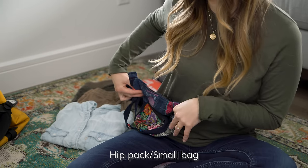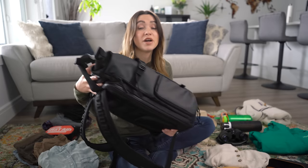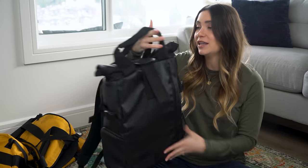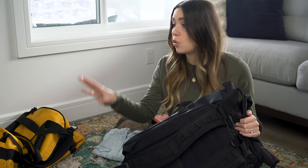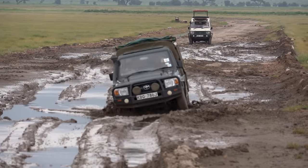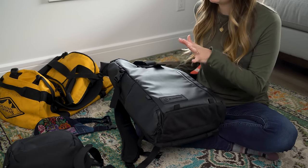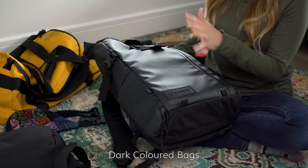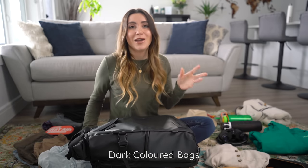If you're not bringing a big expensive camera and just have your phone, a little side satchel works great. If you have a lot of camera gear, laptops, and extra carry-on things, you can bring a bigger backpack. Make sure your gear is padded because it'll be placed on the vehicle floor or side and get knocked around quite a bit. I'd also not recommend light-colored bags — the floor gets quite dirty from standing up and down to look at animals.